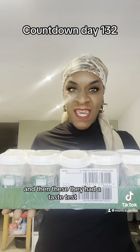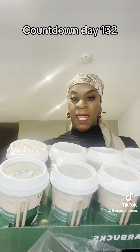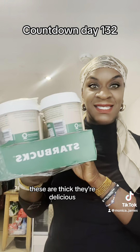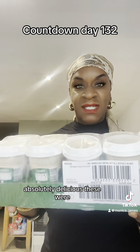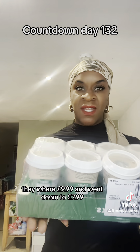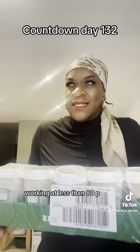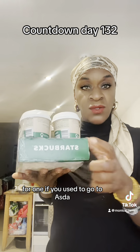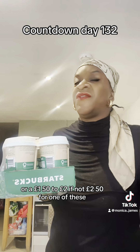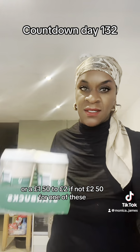And then these — they had a taste test — these are the Starbucks cafe latte. Listen, these are thick, they're delicious, absolutely delicious. These were £9.99 and went down to £7.99. I think these are an absolute bargain — 10 for £7.99, working out at less than 80p each. If you used to go to Asda, you know you're paying like £1.50 to £2.50 for one of these.